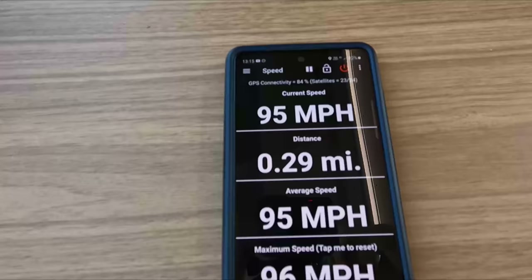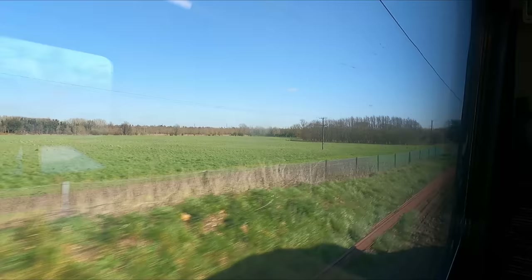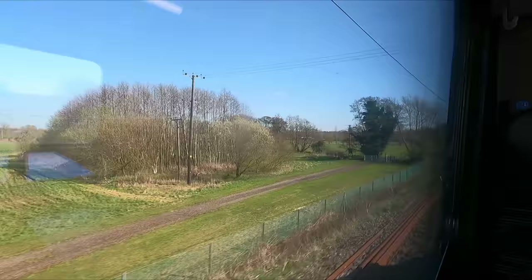It's on this last portion of the trip on the Great Eastern Main Line that we achieved the Stadler Flirt's top speed of 100 miles an hour. Even at these sorts of speeds I found the ride quality to be impressively good with very little in the way of rattles and bumps.